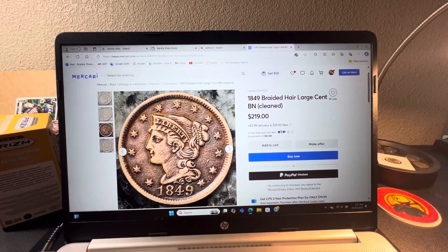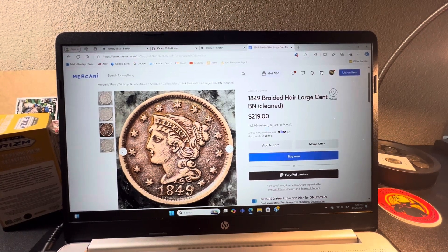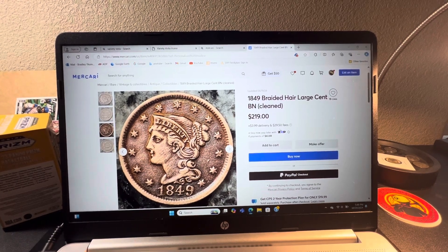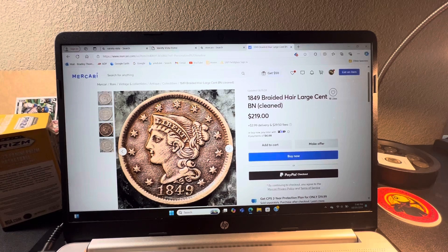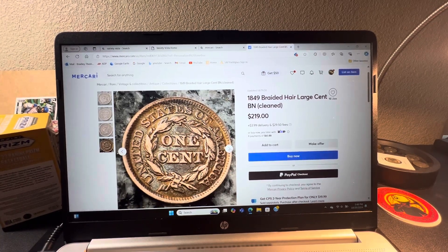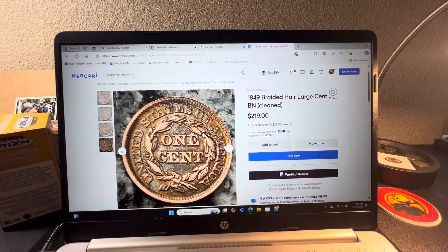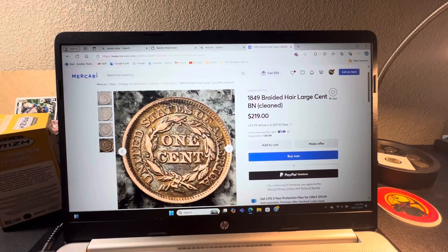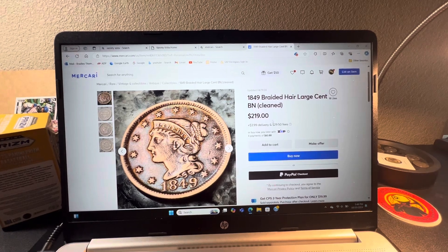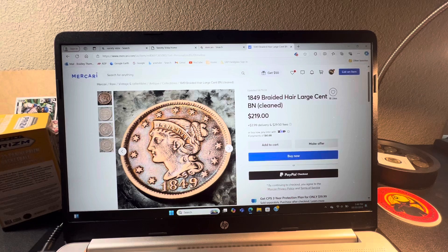The fees on here are a little bit high, but that's only if you're selling — somebody else would have to pay that, so you're not going to pay out of pocket for delivery. Usually these large cents are actually quite a bit of money. This one may have some doubling on there, which is pretty cool. It's a beautiful coin and it is cleaned, yet it's still listed for $219.